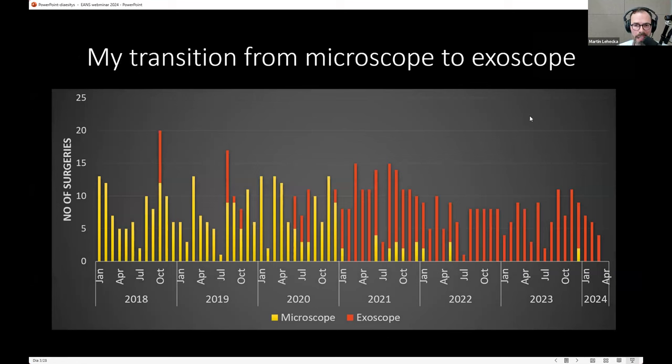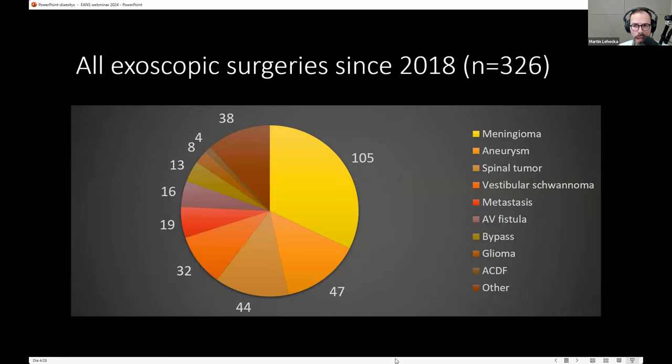I started exoscopic surgeries in 2018 — the orange and yellow ones — while the rest were still done with a microscope. Over the years I tried different devices, and from the end of 2020 I started nearly exclusively using exoscopes. I shifted altogether to an exoscope. I'm mainly focusing on complex microsurgery, especially skull base tumors, vascular cases, and some spinal tumors — really mainly complex cases.